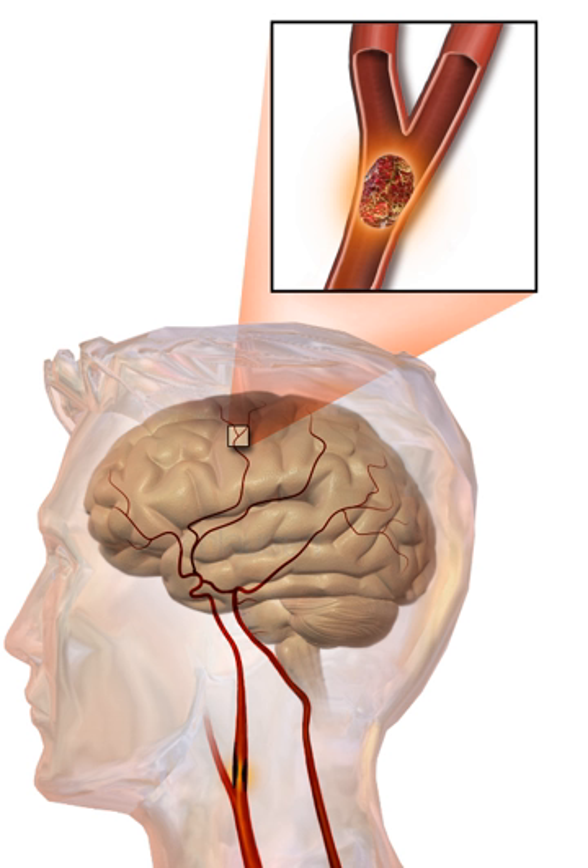Air pollution may also increase stroke risk. An embolic stroke refers to an arterial embolism by a traveling particle or debris in the arterial bloodstream originating from elsewhere. An embolus is most frequently a thrombus, but can also be fat, air, cancer cells, or clumps of bacteria (usually from infectious endocarditis). Because an embolus arises from elsewhere, local therapy solves the problem only temporarily; thus the source of the embolus must be identified. Because the embolic blockage is sudden in onset, symptoms usually are maximal at the start.